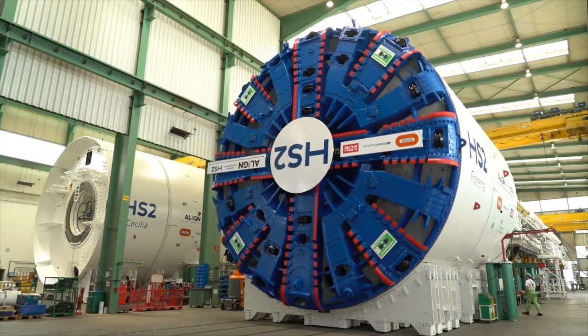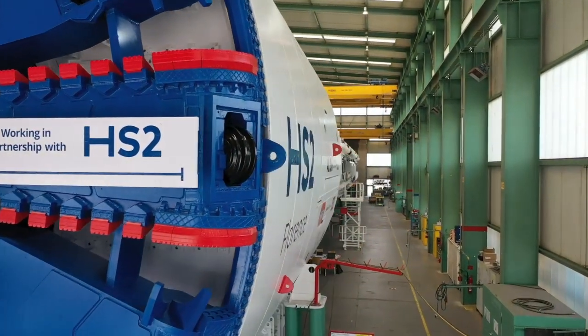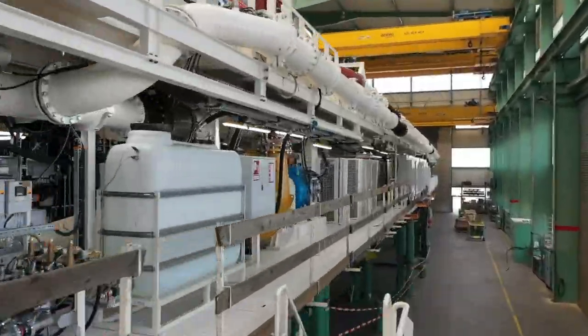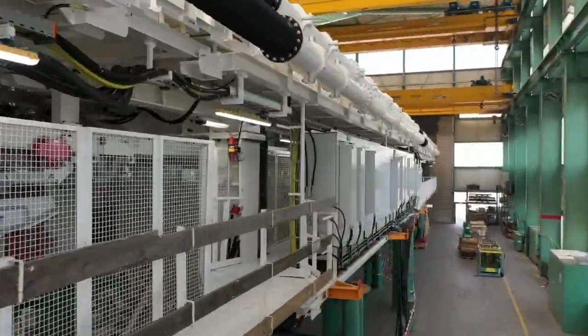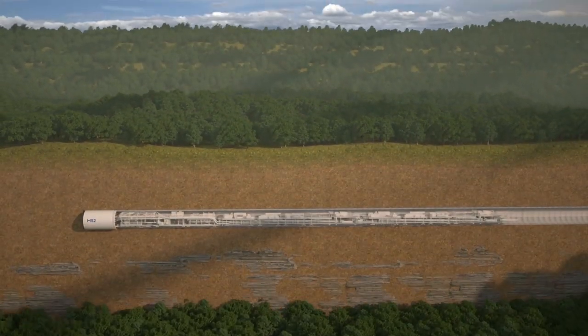Tunnel boring machines, or TBMs, are giant machines used to build tunnels. The TBM is an amazing piece of machinery. It can tunnel under a town or city without disturbing anyone above ground. And in rural areas, this tunneling helps to reduce the impact on the countryside.